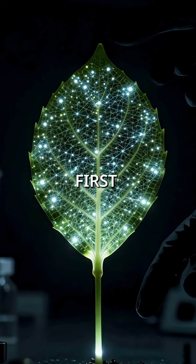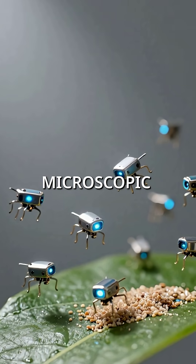Did you know a scientist just created the world's first cyborg plants using microscopic robots?